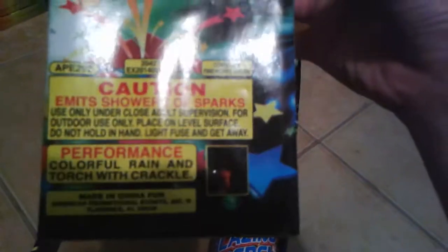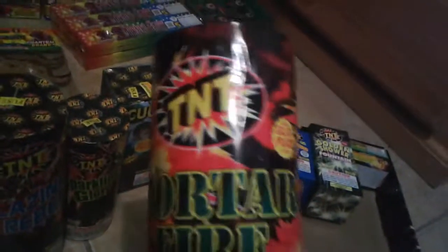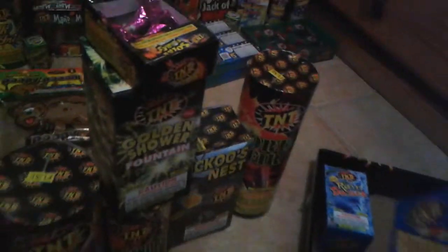It comes with a Piñata Buster, The Outbox, Blazing Rebel, Sparkling Glory, Cuckoo's Nest, Mortar Fire, Golden Shower Fountain, Solar Flares, and Glittering Fountain.